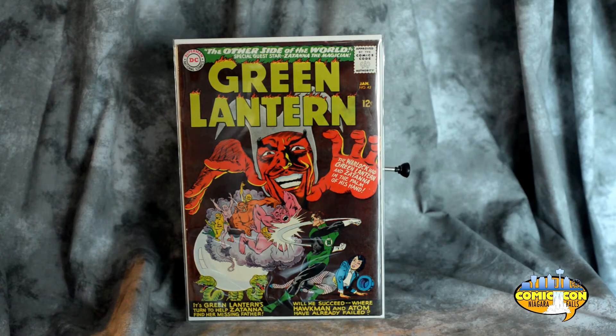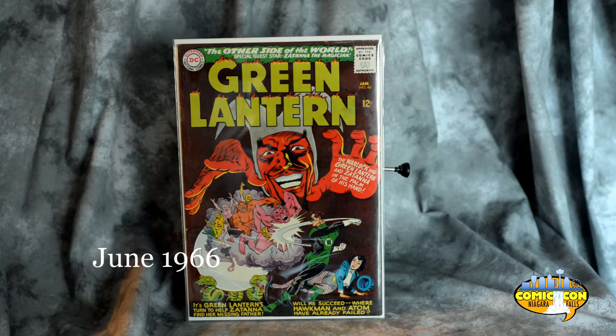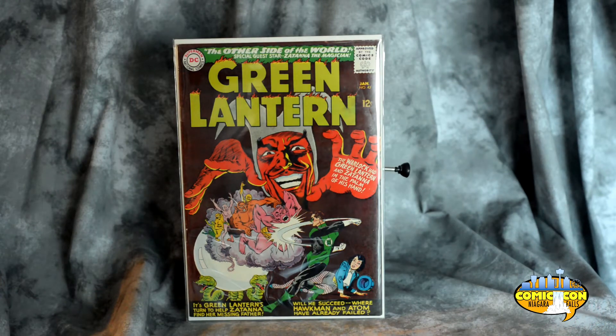And Green Lantern number 42, from June 1966. Another Gil Kane cover — I think Gil Kane and Murphy Anderson. This is now the oldest Green Lantern I have in my collection. It's not a bad book; there's a minor key in it. I think it's the first appearance of the Warlock of Wise, and also the first appearance of Patch-Eyed Pete — though I think it might be Patch-Eyed Pete's only appearance, so that's probably not worth mentioning. I picked this up at the con for 30 bucks. In near mint the Realm lists it at $150, but obviously this one isn't near mint. It's not a bad looking copy, and I like the cover, so I figured I'd pick it up.